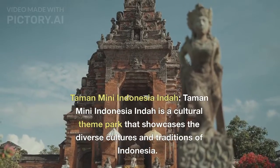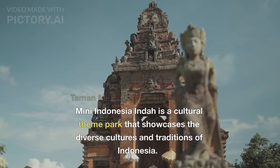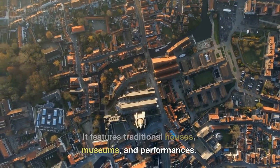Taman Mini Indonesia Indah. Taman Mini Indonesia Indah is a cultural theme park that showcases the diverse cultures and traditions of Indonesia. It features traditional houses, museums, and performances.